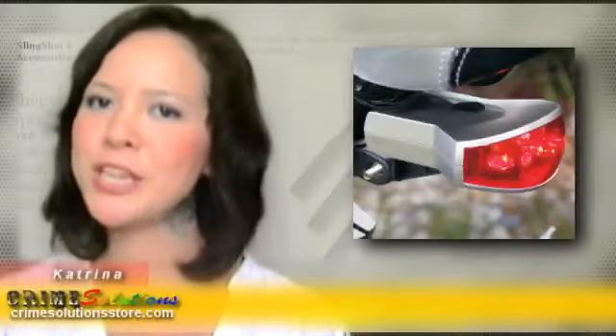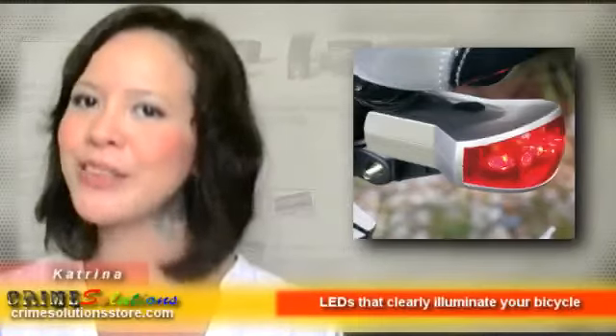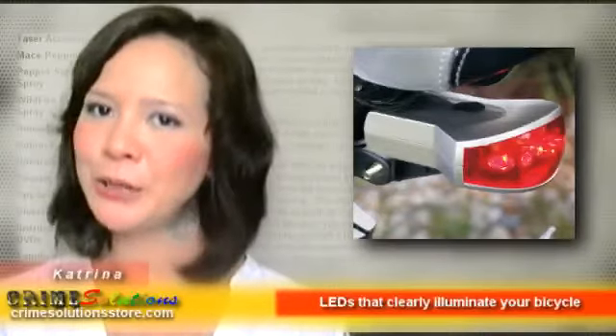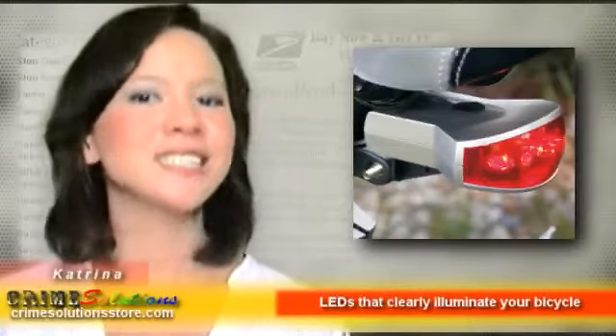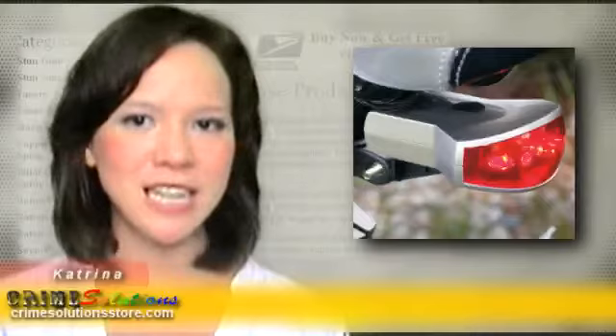The Flippo Bicycle Tail Light is the best way to make sure you're visible to motorists coming from the rear while riding your bike in the early morning hours or at night. It uses super bright LEDs that clearly illuminate your bicycle from behind, as its light can be seen even within a mile's distance, thereby making you easily discernible.